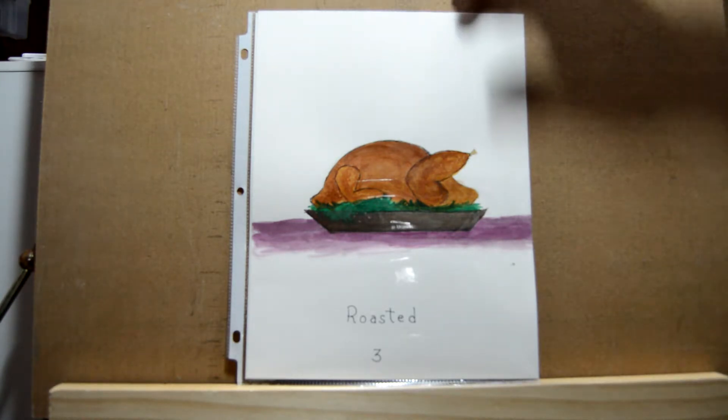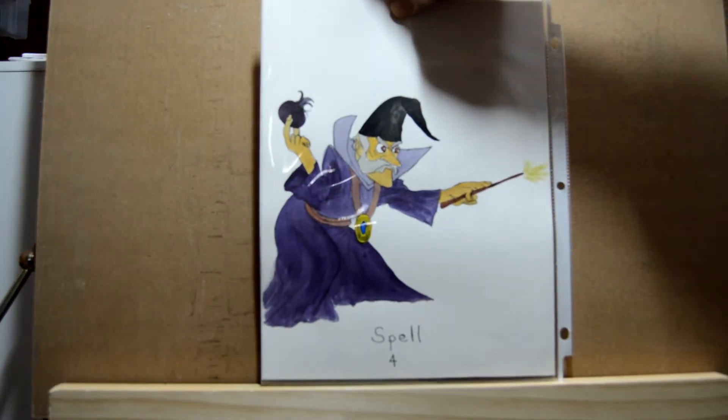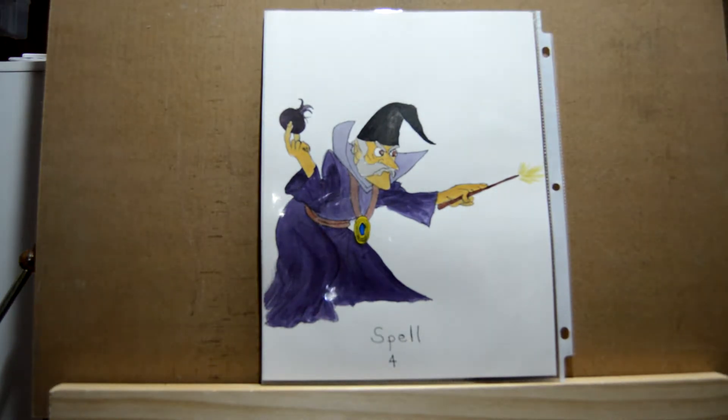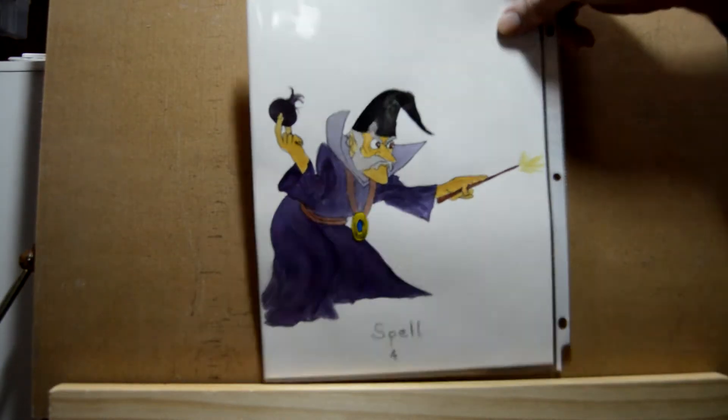Day four is 'spell' and here again I did a cartoony type picture of a wizard casting a spell.